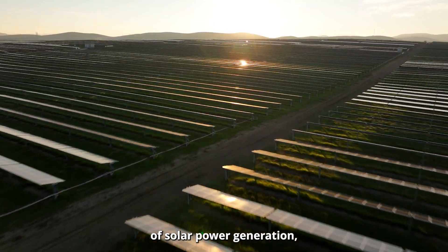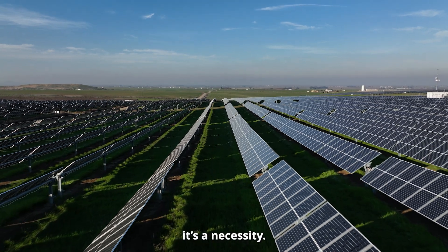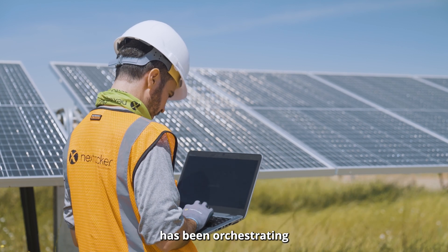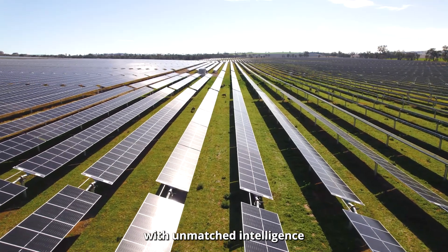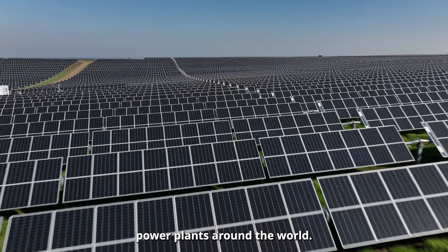In the fast-paced world of solar power generation, staying ahead of the curve is not a choice — it's a necessity. Since 2017, NextTracker's smart software, TrueCapture, has been orchestrating NX Horizon's independent tracker rows with unmatched intelligence and precision to boost energy production on solar power plants around the world.